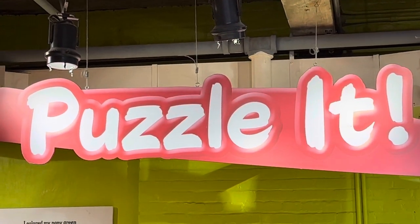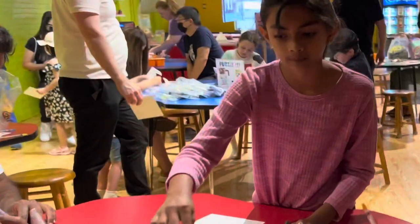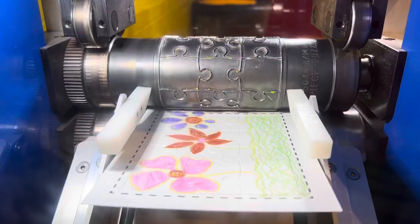In this activity, draw and color your own piece, then put it in the puzzle machine and collect your drawing puzzle.